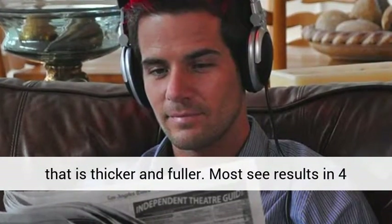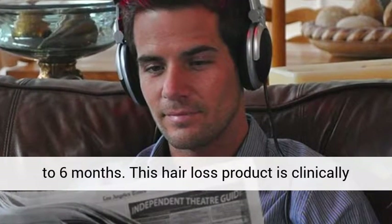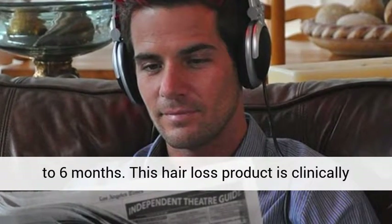Most see results in 4 to 6 months. This hair loss product is clinically proven, safe and effective.